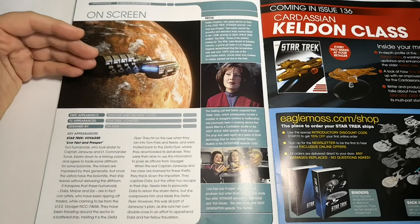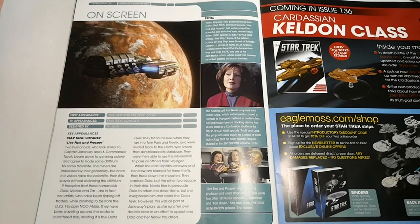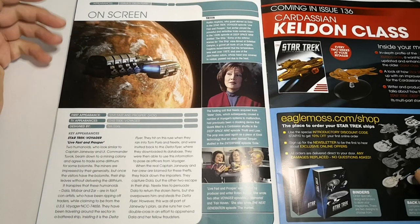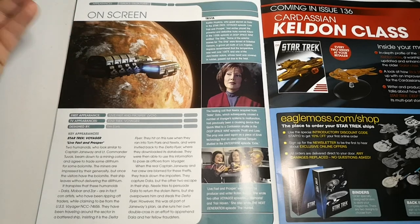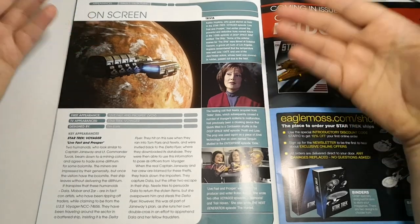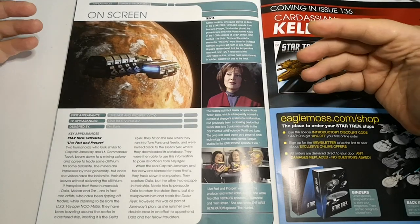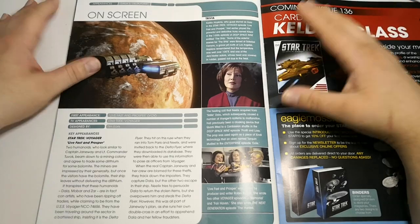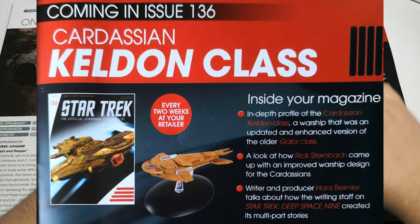Dallas's Delta Flyer appears in the Voyager episode 'Live Fast and Prosper.' It's about these con artists who go around selling memberships and stealing stuff, using the Federation as the basis of their con.